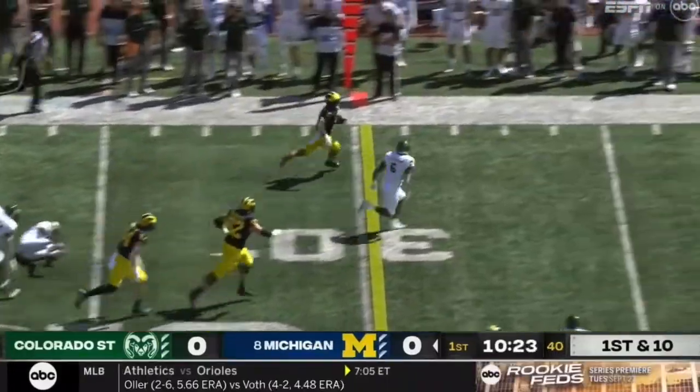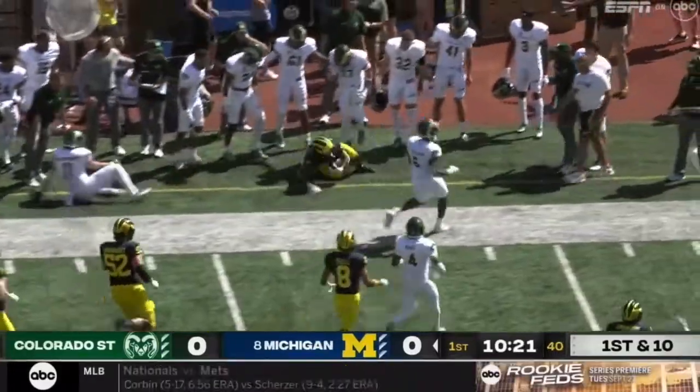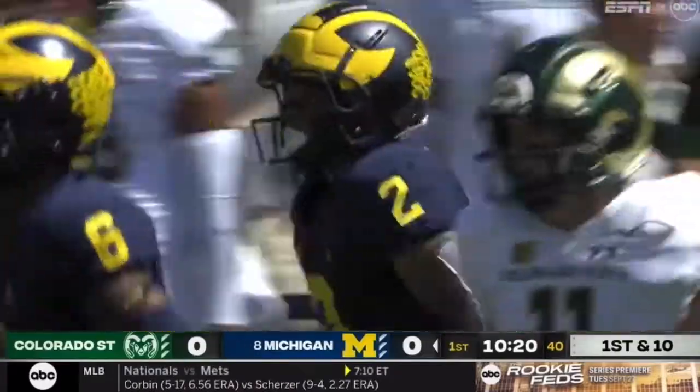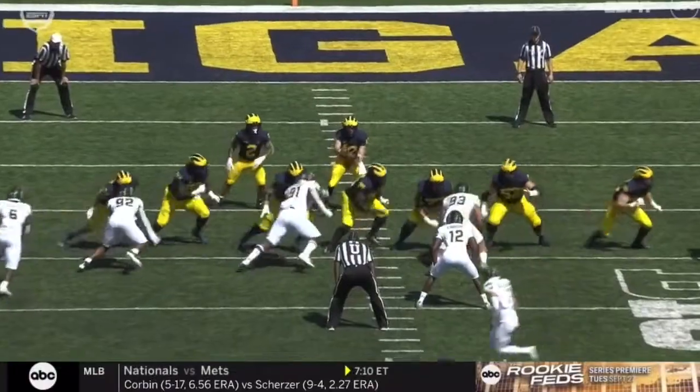They run it across the formation, Corum breaks it loose, got into space, picked up the first down. Henry Blackburn finally chopping him down, but he picks up 19 yards.